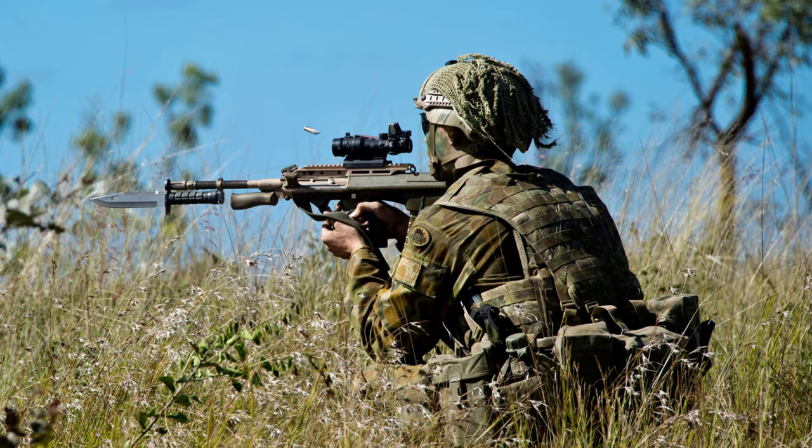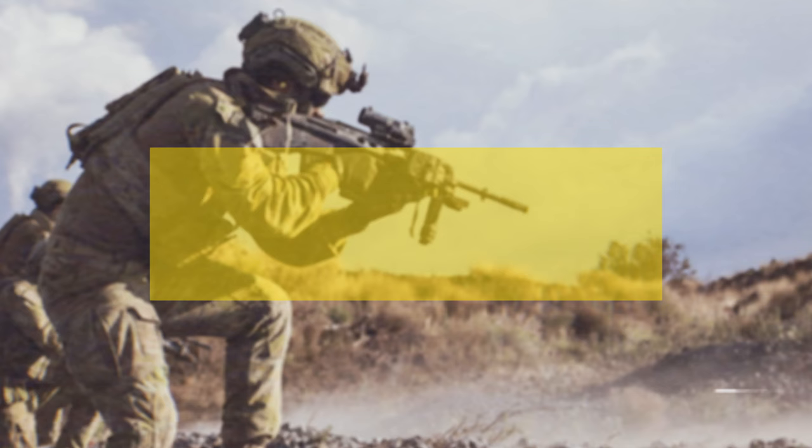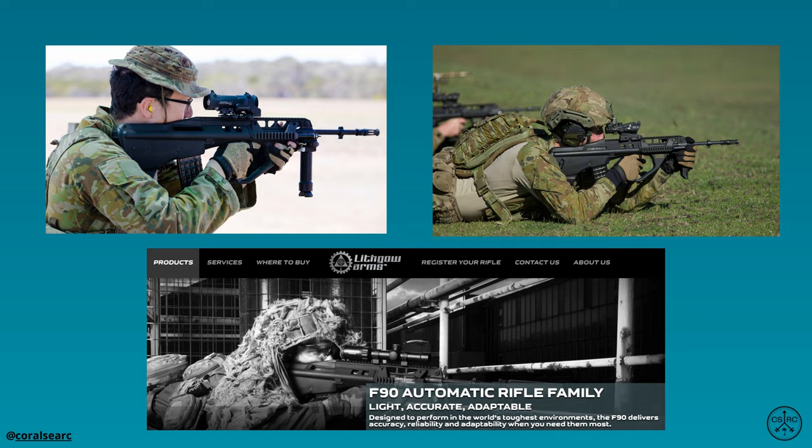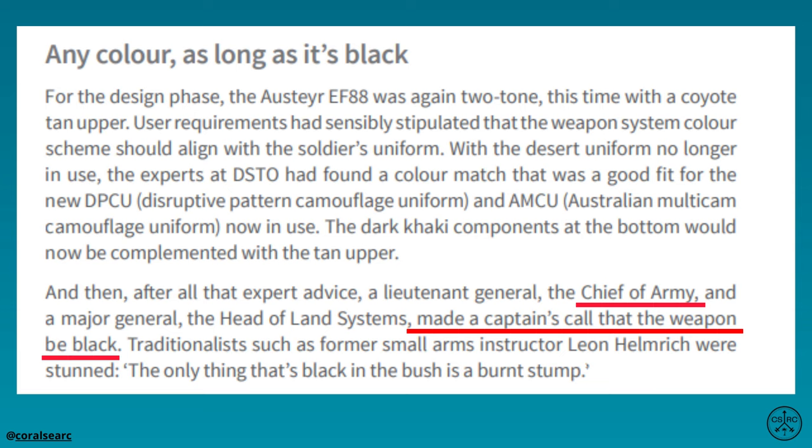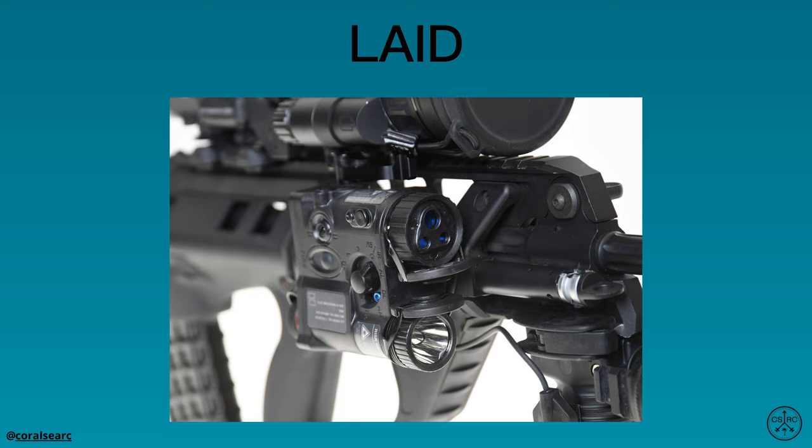In 2015, the F88 SA-2 was replaced by the Enhanced F88 or EF88, which was released commercially by Thales Lithgow as the F90. The EF88 features a reworked upper receiver, fluted barrel, lightning cuts, and additional rail space for weapon accessories. Additionally, on personal request from then Chief of Army, the EF88 was released in an all-black colour scheme, which some soldiers viewed as a regression from the standard tan and khaki of the SA-2. The EF88 is issued with the EODR optical sight and is fitted with either the PEQ-16B laser aiming device or the L3 Squad rangefinder.